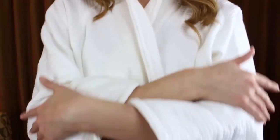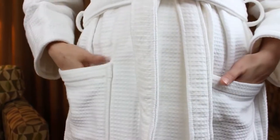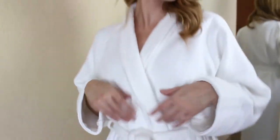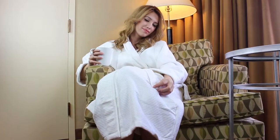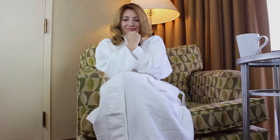An adjustable belt ensures a flexible fit and secure closure. Fold-back cuffs create perfect sleeve length and spacious pockets help to keep all your lounging essentials on hand. 100% Waffle Weave Cotton is ultra soft and ideal to wear while relaxing at home or at the spa.